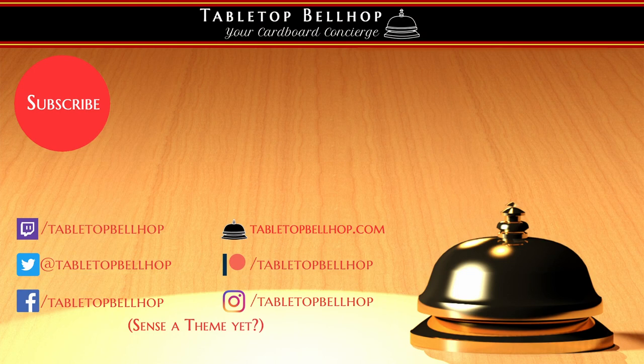In the meantime, I am Moe Tuzano of the Tabletop Bellhop, your cardboard concierge, signing off from this quick unboxing video and looking forward to fiddling with the Quest Tower from Escape Welt. Thank you for joining me.